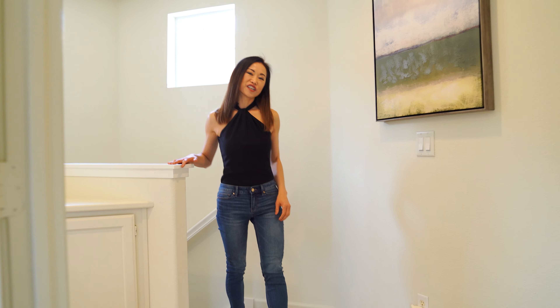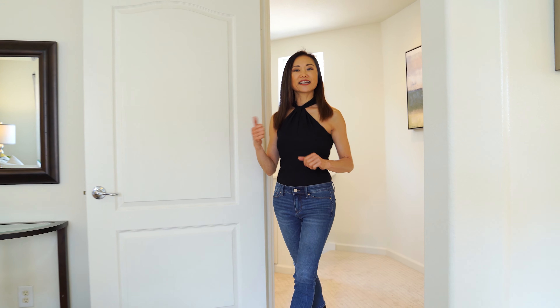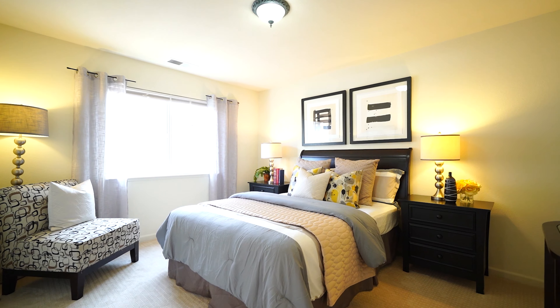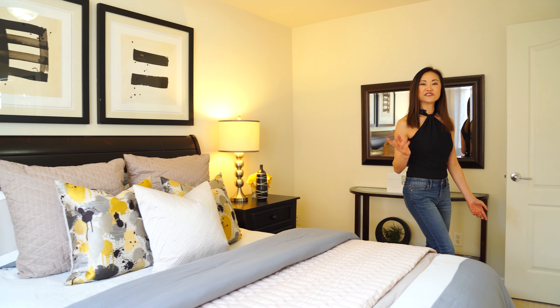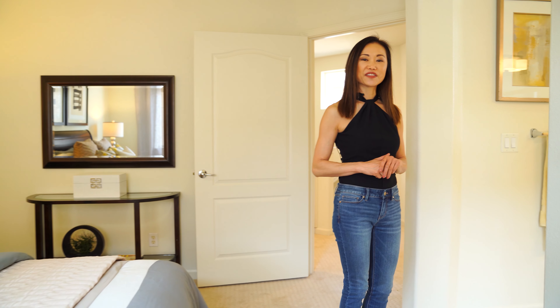Coming up to the second floor, you will find the three bedrooms and the two bathrooms. Let's take a look at the master bedroom first. Waking up in the morning, you will enjoy the natural light from the window and this luxury master bathroom.